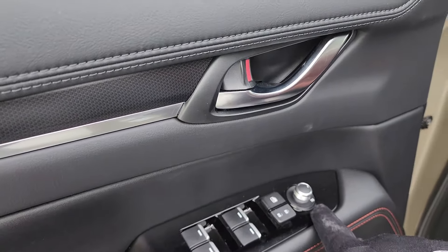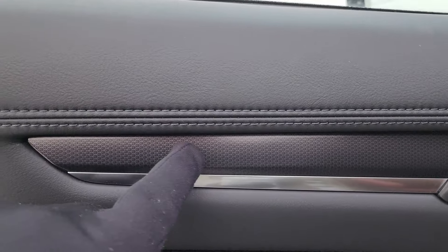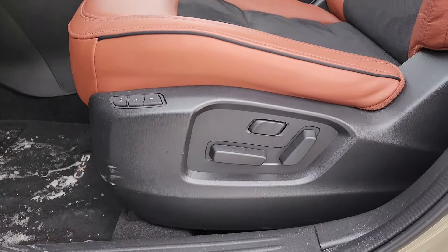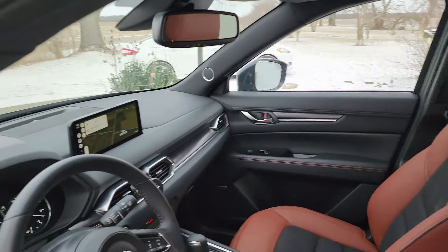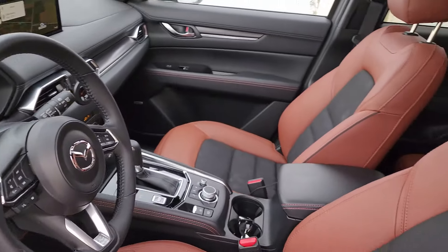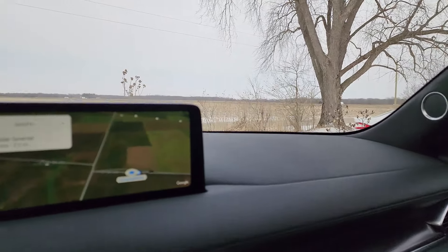This is the terracotta and black interior. You do have a door cubby down there with terracotta stitching on the door. All your window and mirror controls are right here, with a nice satin door handle. Here is your little bit of carbon trim — it is plastic, but it does look a little bit like carbon. This is your 8-way powered seat that you get on the carbon trim, and you do have memory seating.